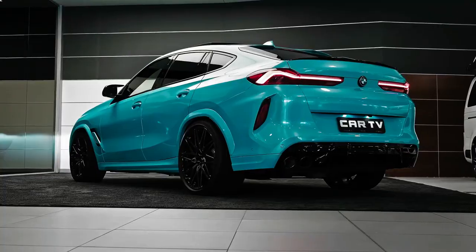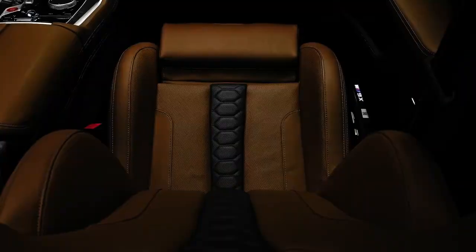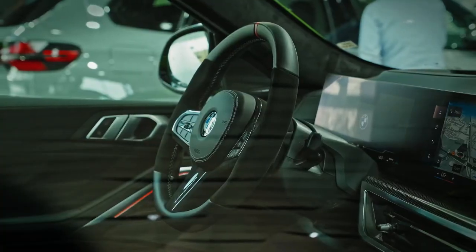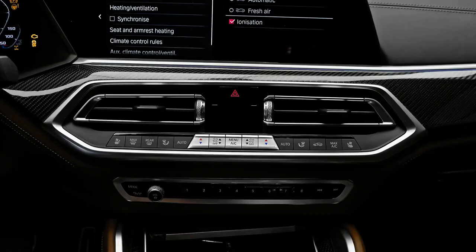We've driven the X6 M competition and lauded its lightning-quick acceleration, staggering cornering grip, and strong, fade-free brakes. While it rode smooth and steady on the highway, its large wheels and stiff springs contributed to a rocky ride on uneven roads.